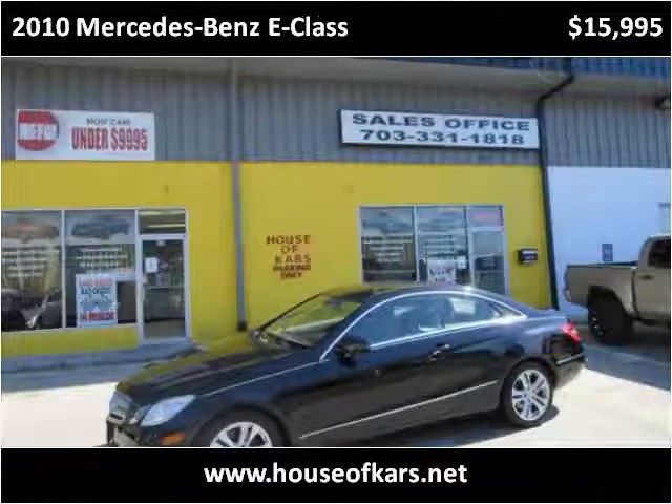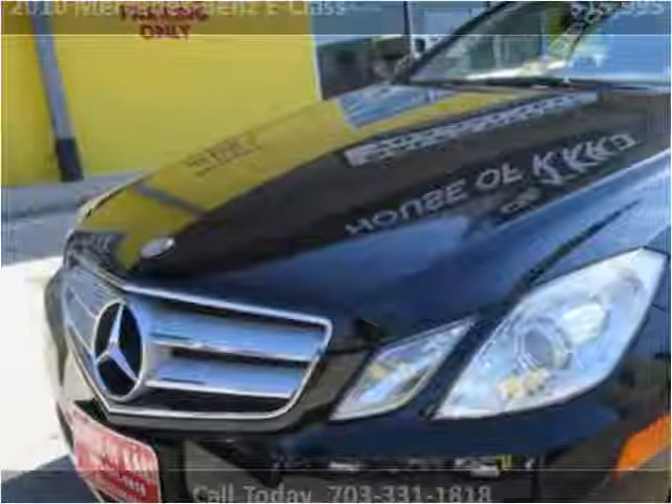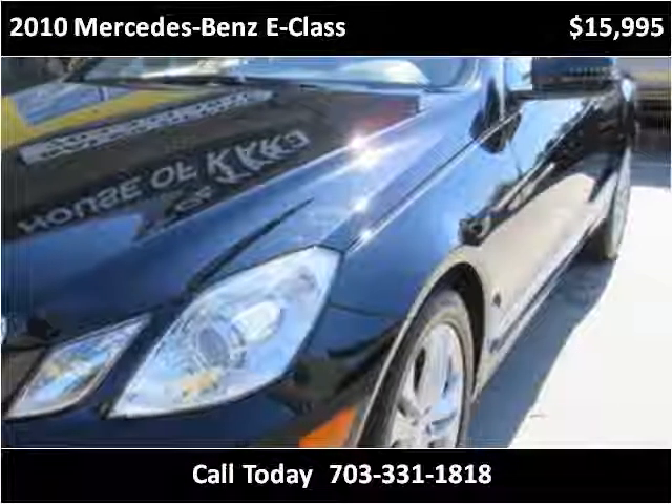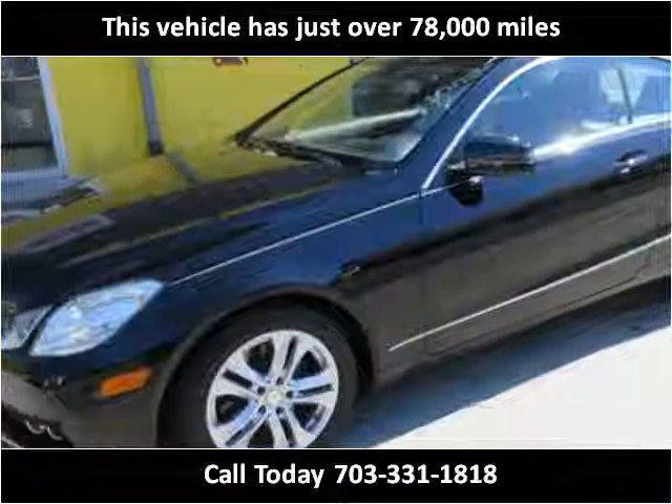This 2010 Mercedes-Benz E-Class is available from House of Cars. This vehicle has just over 78,000 miles.